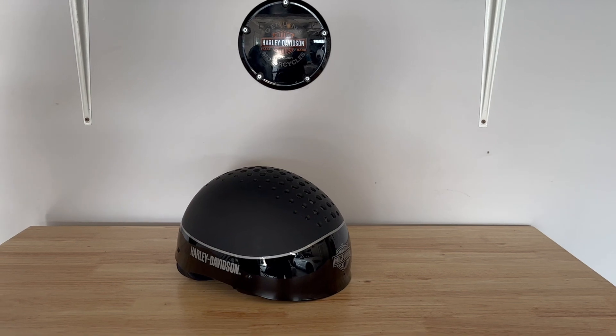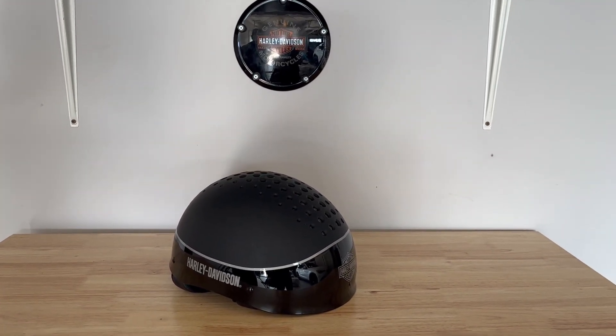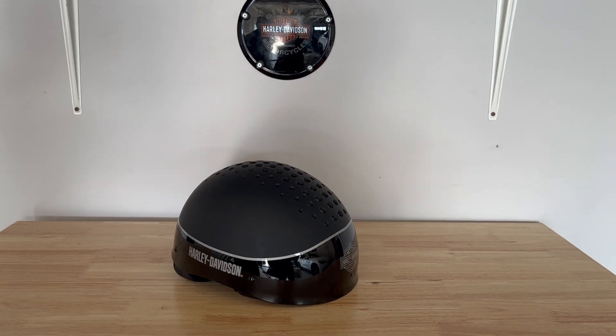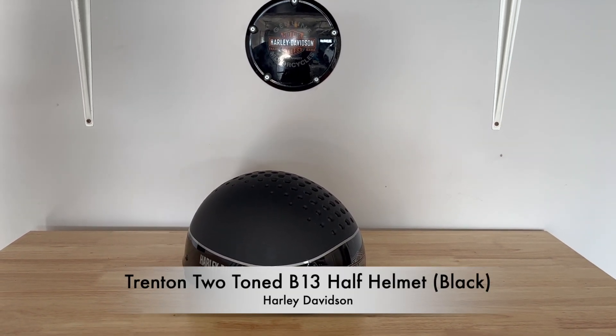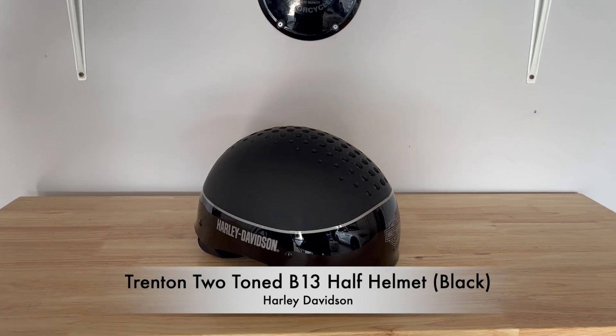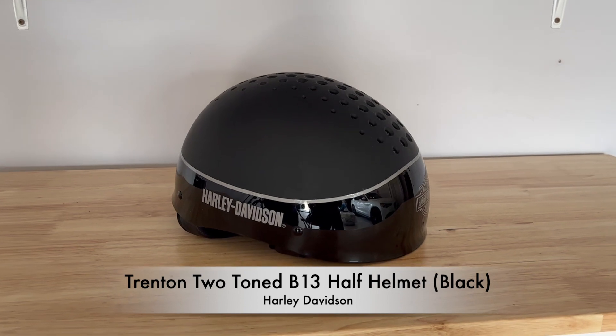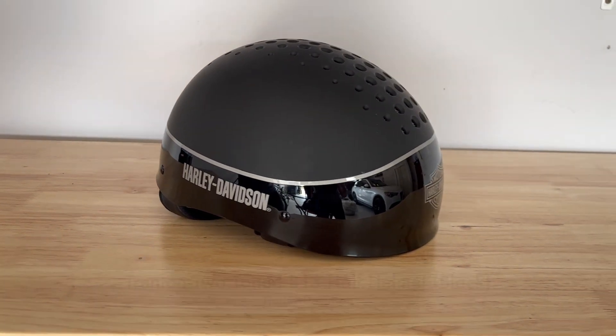This is another helmet I use for day trips, maybe two-day trips depending on the weather. This helmet is made by Harley Davidson — it's called the Trenton Two-Tone B13 half helmet. Long name, cool helmet.